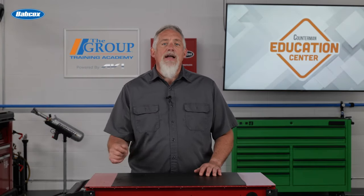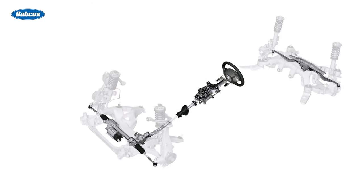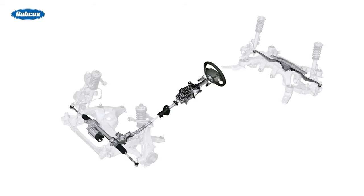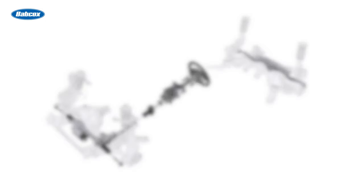One of the main advantages of rack and pinion steering is its simplicity. The system has fewer components compared to other steering mechanisms, making it lighter and more efficient. Additionally, rack and pinion steering provides a direct and responsive steering feel, allowing for precise control of the vehicle.